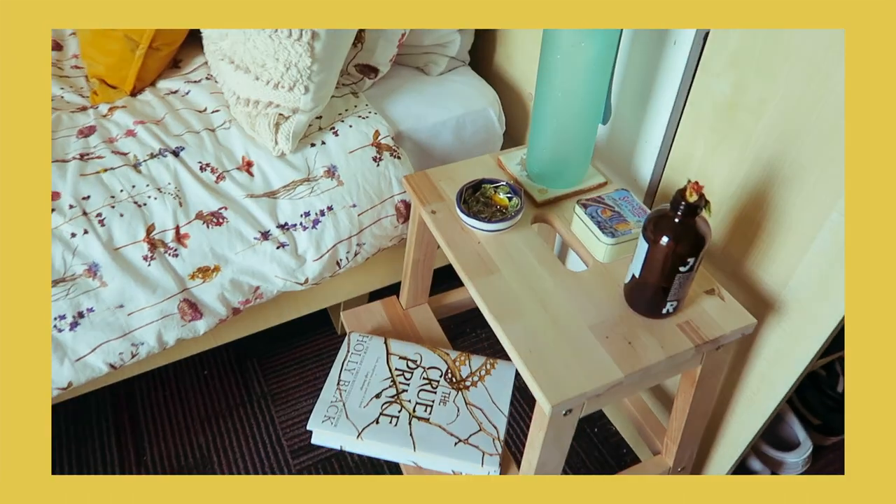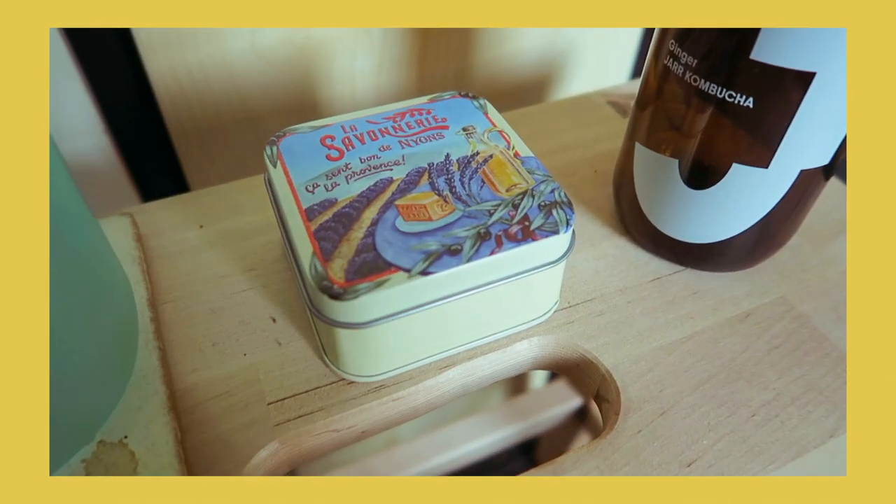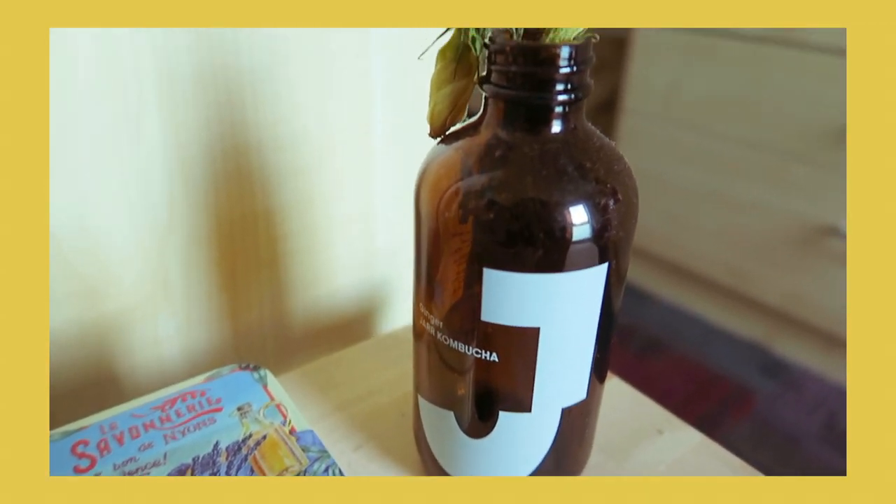Next to my bed I have a stool from Ikea. I can put my book on the step and then have water or tea or whatever on the top. It's just really useful and I think it looks really nice as well.